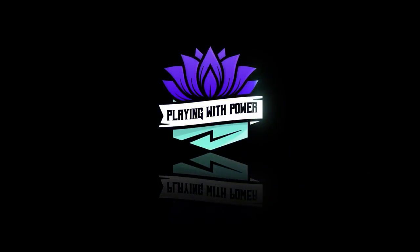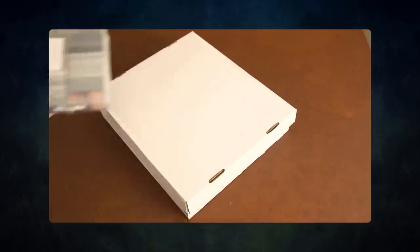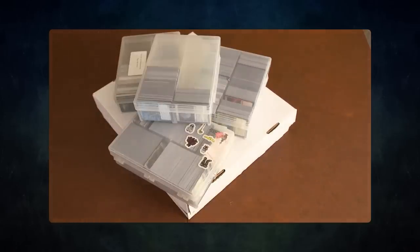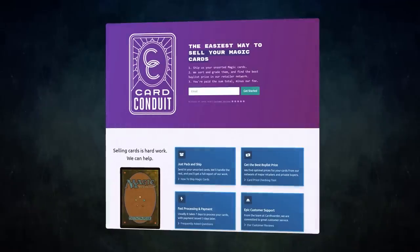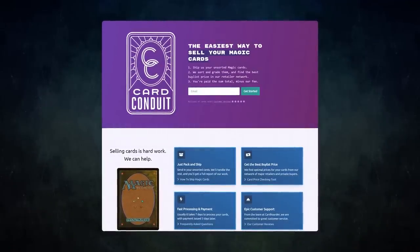Playing with Power MTG: powerful cards, powerful formats. Before we get into tonight's game, I wanted to ask a question — do you have extra cards lying around that you don't use? Want to buy or trade for some extra cards but don't know how to maximize the value? Then you should try out today's sponsor, Card Conduit. Card Conduit is the best service when it comes to selling your extra cards. Don't waste hours trying to find the best buy list price for your cards online — simply send them to Card Conduit and let them take care of the rest.